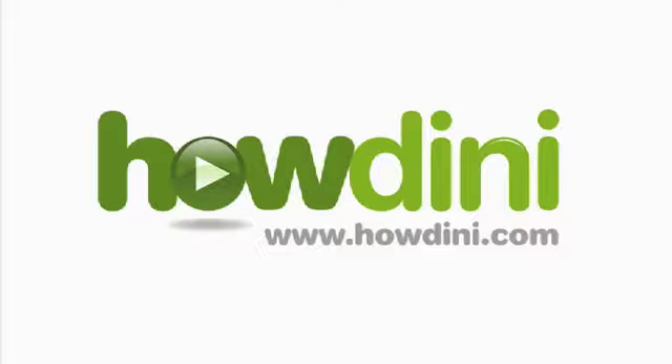I'm Martha Drayton from Whole Foods Market for Howdini.com. I'll see you next time. Bye.